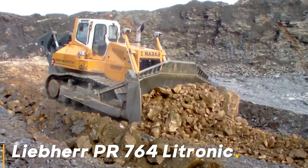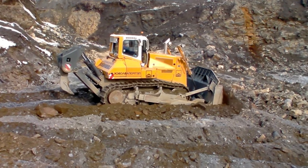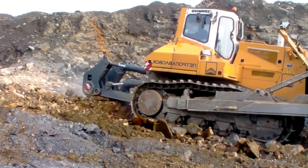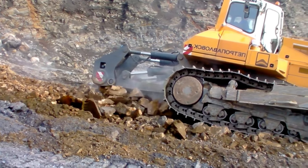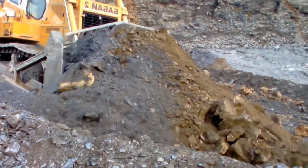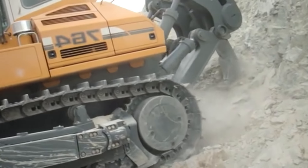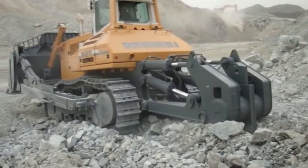Liebherr PR-776 Latronic exhibits superior performance even in the most difficult working conditions, with its 73-ton weight and 768 horsepower engine, delivering unstoppable power even on the harshest terrain. One of its most striking features is its control systems equipped with advanced technology. Liebherr's Latronic technology enables the machine to perform every movement with millimeter precision, allowing operators to work more efficiently and faster with less effort.